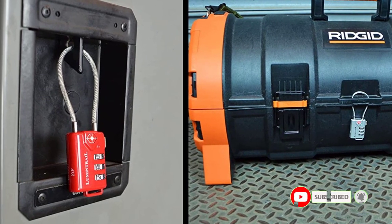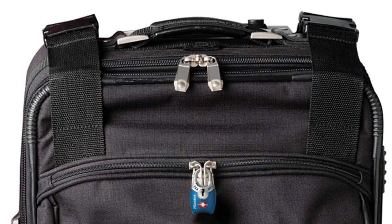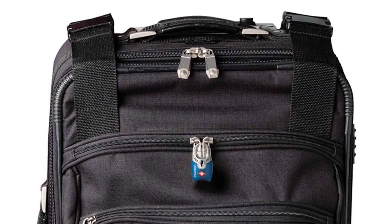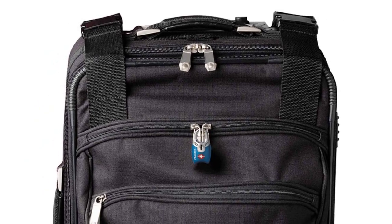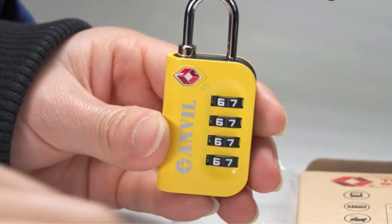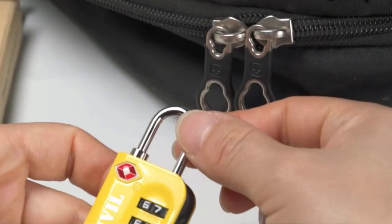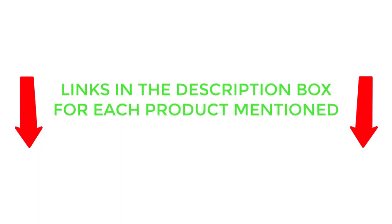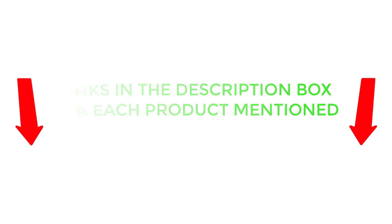There are many products available to choose from for the best luggage locks, each with different characteristics, benefits, and prices. To help you make an informed decision, I did extensive research, read tons of customer reviews, and compiled a list of the best luggage locks from reputable brands. After much research, I found these products very helpful for people like you. If you want to know about the price and other information, be sure to check my description. So without any further delay, let's jump into the video.